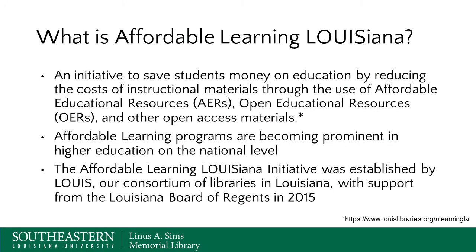So first, what is Affordable Learning Louisiana? How do we define affordable learning? It's an initiative to save students money on education by reducing the cost of instructional materials through the use of affordable educational resources, called AER or AERs; Open Educational Resources, known as OERs or OER; and other open access materials. That's a good working definition of affordable learning.